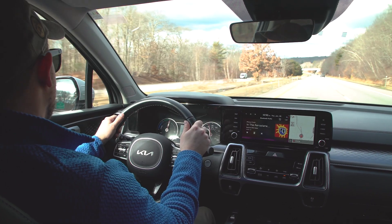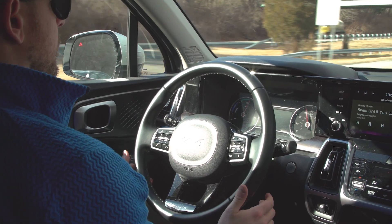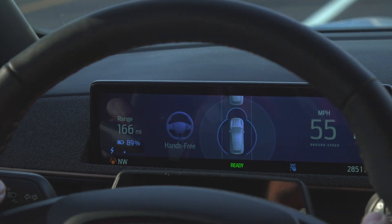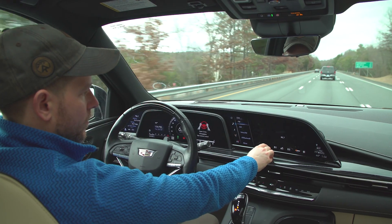Features like adaptive cruise control and lane centering assistance can make today's cars almost feel like they can drive themselves, but no car on the market today is truly self-driving. Still, advanced driver assistance systems that control both the steering and speed might tempt some drivers to become less attentive.